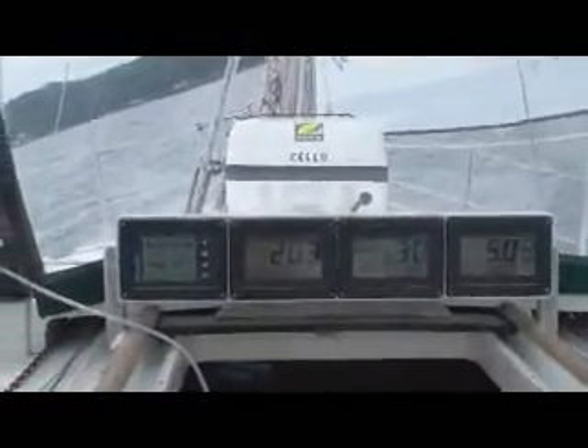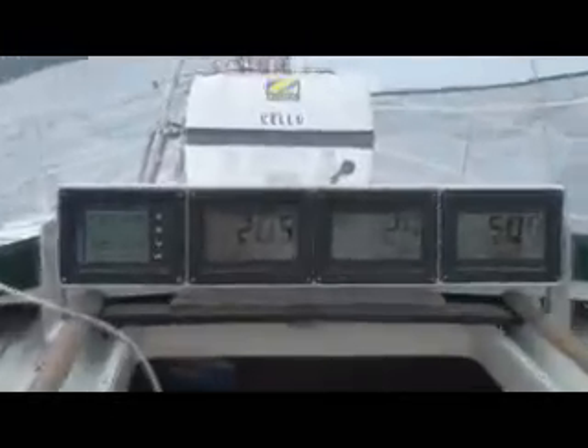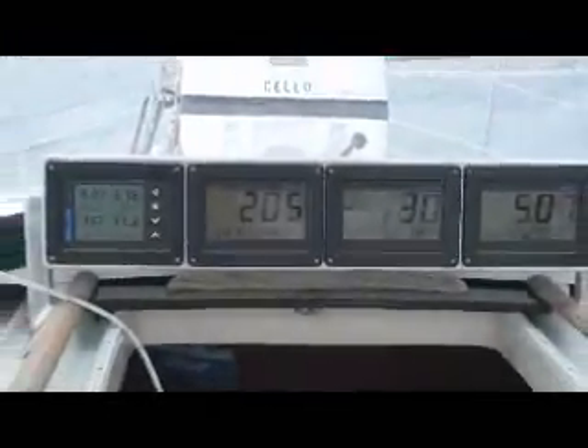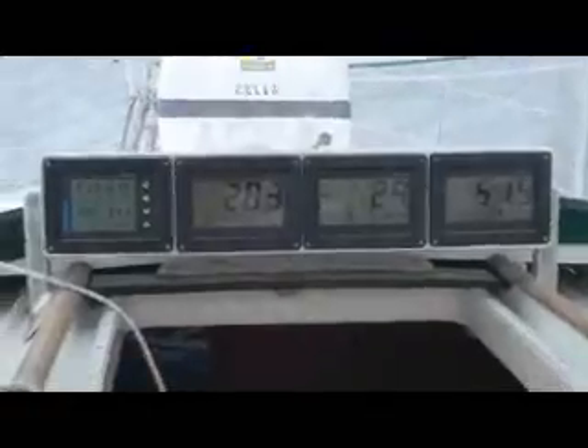Wind speed has come up a little — we're up to 11.3 now, which accounts for our increase in boat speed. What's beautiful with this is that you always know where you are, and if you're night sailing, you can sail upwind on those numbers.